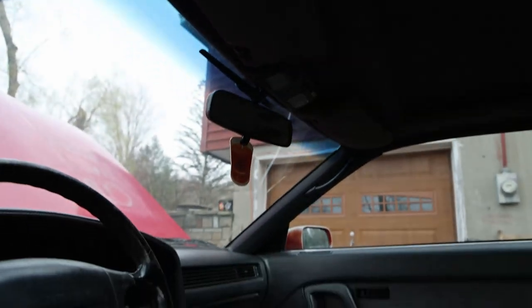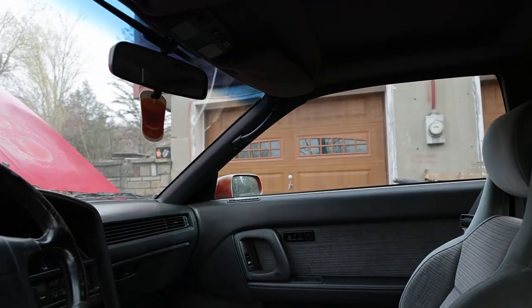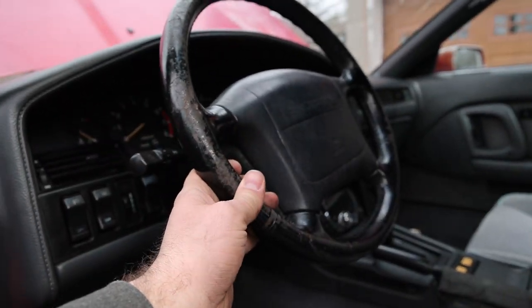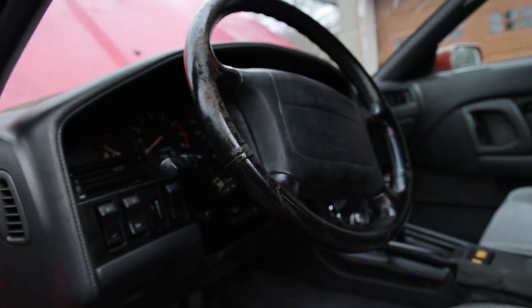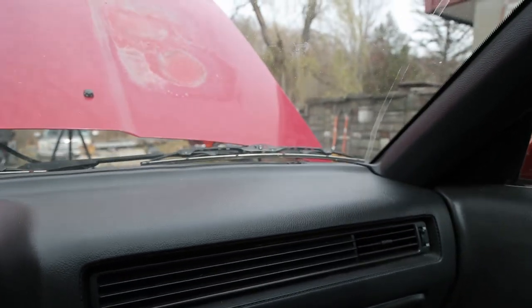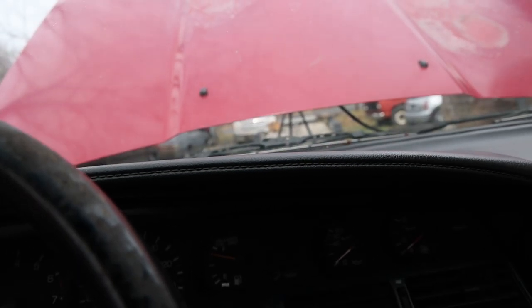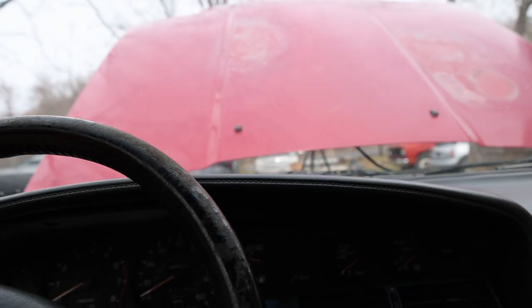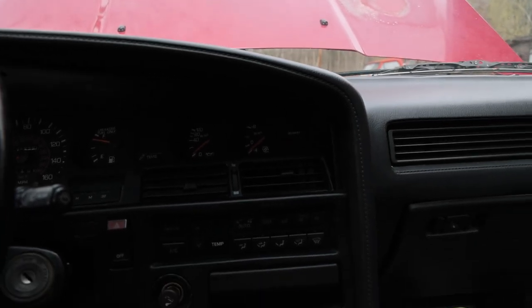The steering columns are always worn from people driving hard — that type of stuff. The dashboards are normally really cracked. As you can see, this dashboard is in absolutely immaculate condition. Normally you'll get a valley sitting right there and unfortunately for most people that's not easy to deal with.